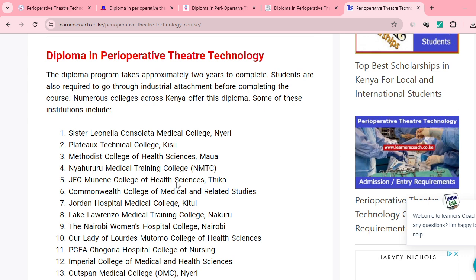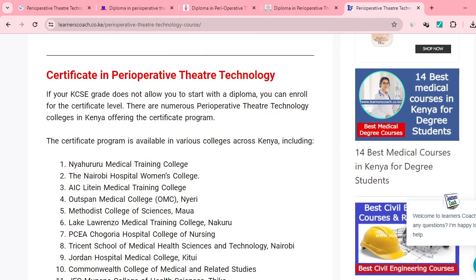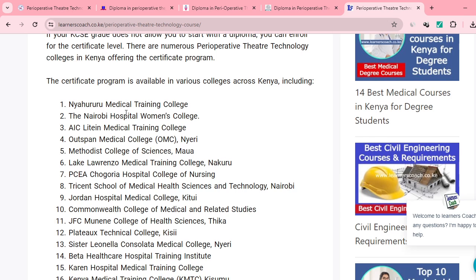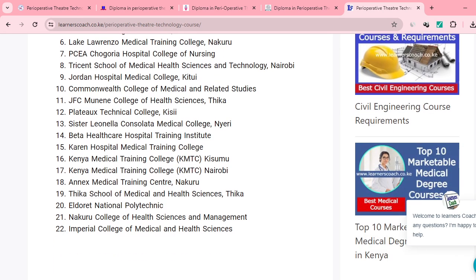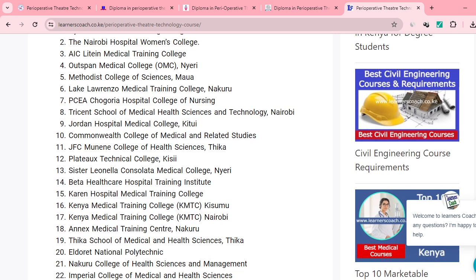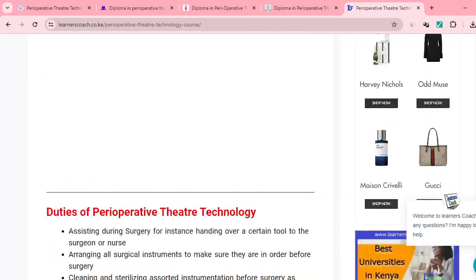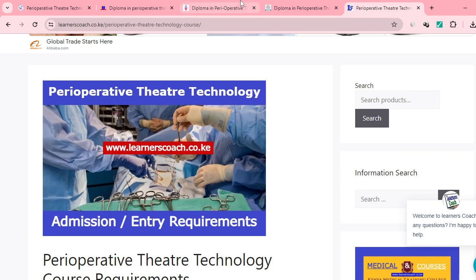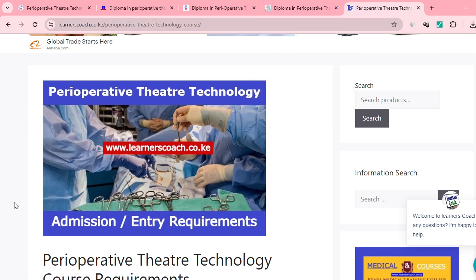For a Diploma in Perioperative Theatre Technology, institutions I've mentioned include Outspan, Imperial, PCA, and others. Certificates can also be undertaken from colleges across the country, including Nauru Medical and quite a number of others. Check around your location which colleges are nearby for enrollment. I hope I've given you more than enough to answer your question. If this information is useful, like it and join this community. Thanks.